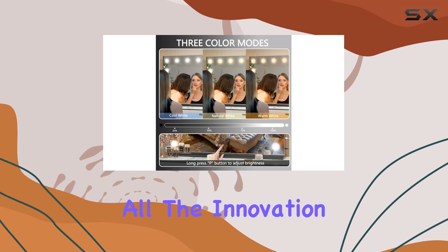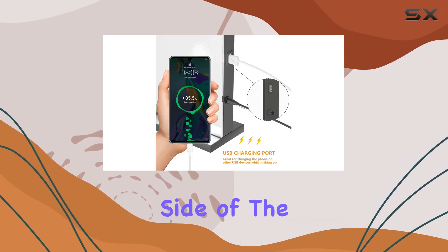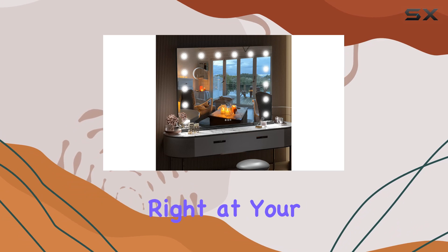But that's not all — the innovation doesn't stop there. The inclusion of a USB charging port on the side of the mirror adds a whole new level of convenience. Now you can charge your smartphone or other devices right at your vanity.